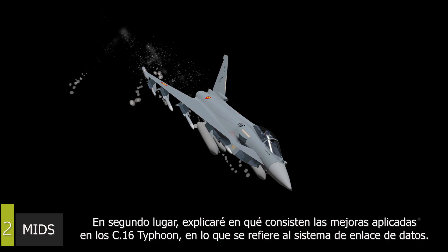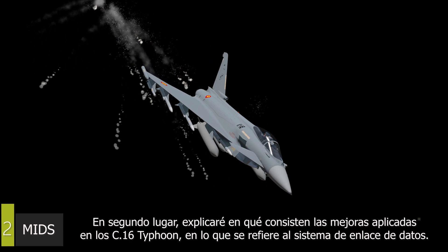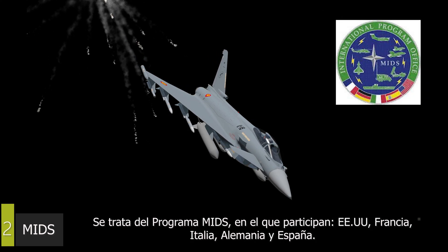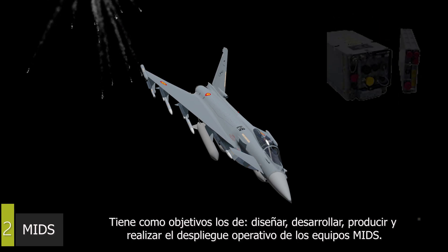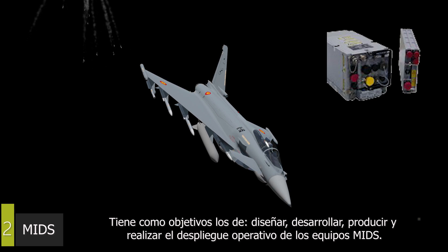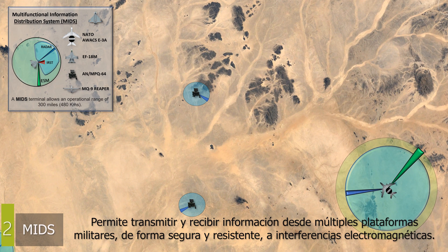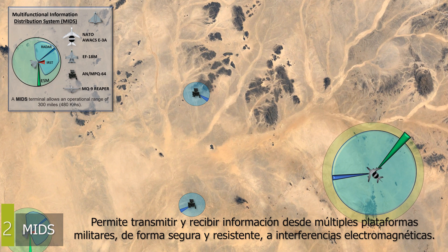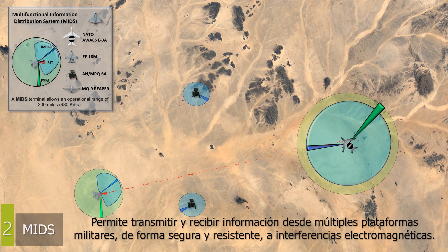In second place, let's explain what the improvements of the C-16 Typhoon consist of as regards the data link system. This is the MIDS program, in which USA, France, Italy, Germany, and Spain participate. Its purpose is the design, development, production, and operational deployment of MIDS equipment. It allows transmitting and receiving information between military platforms — naval surface and submarine, and terrestrial — in a very safe and resistant manner against electromagnetic interference caused from outside.